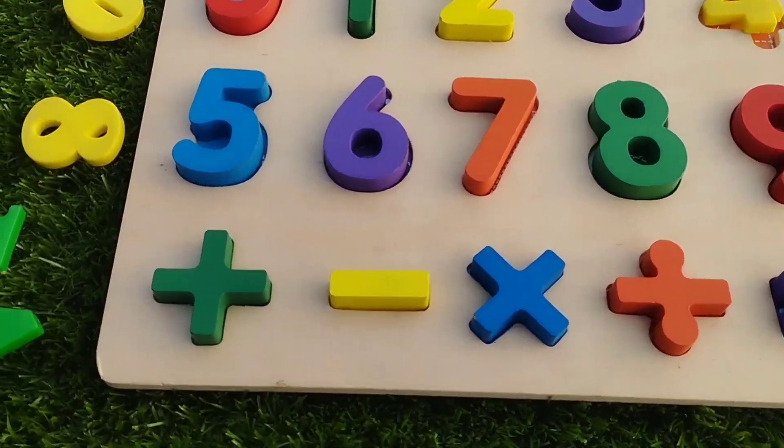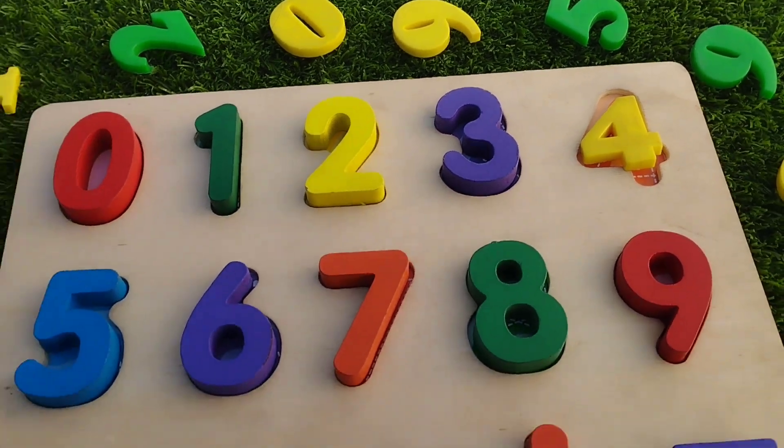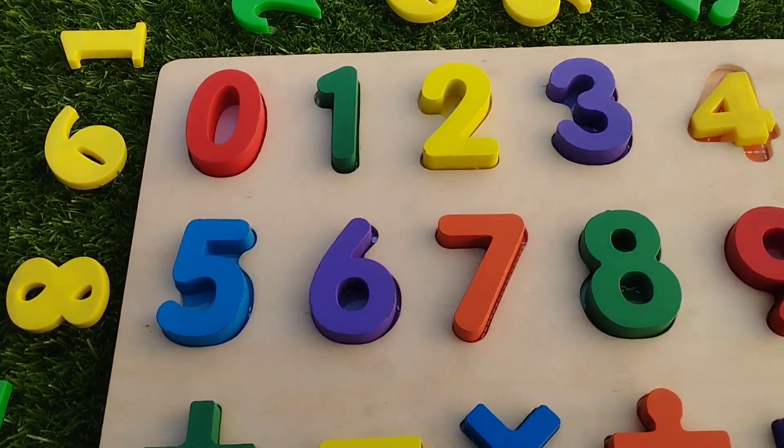Today we have a wooden number puzzle. We have wooden numbers. Let's learn their names and their colors.